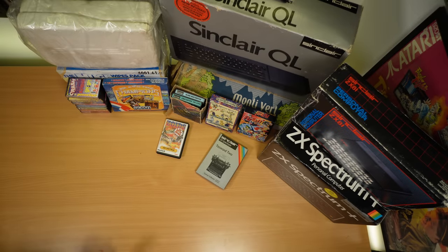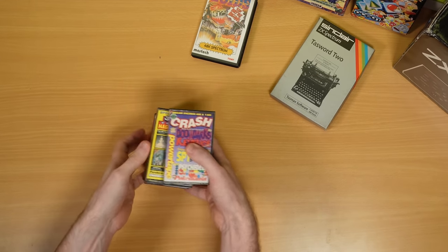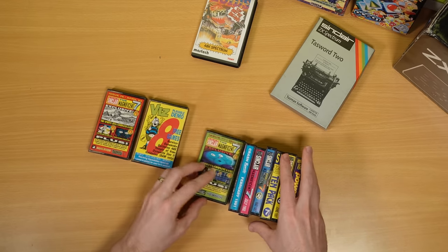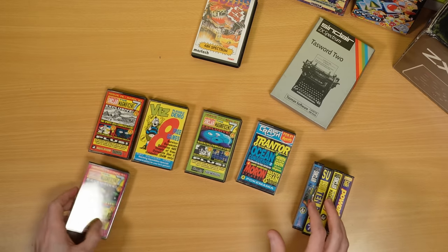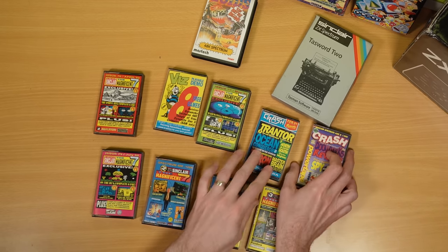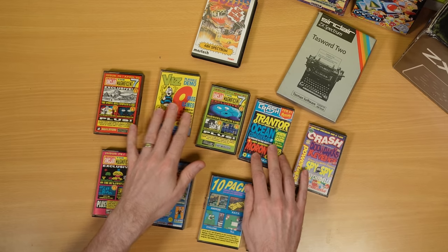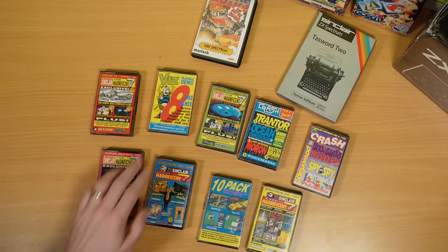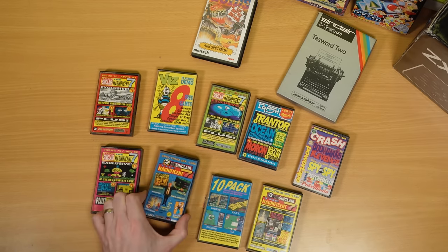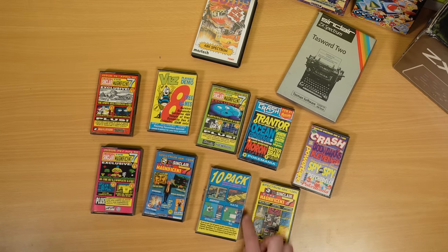I think we'll start with the tapes, the software side of things. The first thing that's caught my eye is this collection of magazine cover tapes. These are from Your Sinclair and Crash magazine — obviously two big Spectrum magazines back in the day. These are all from 1991 and 1992. I guess maybe the magazines are still around somewhere; I don't have those but I do have the tapes. We've got some cool demos on here. We've got the Viz game — I think that's the How to Be a Complete Bastard game. That's one I've heard of, not one I've played unfortunately. Hate I've heard of — I think that came out on quite a few different platforms. Some quite interesting stuff there to play with.